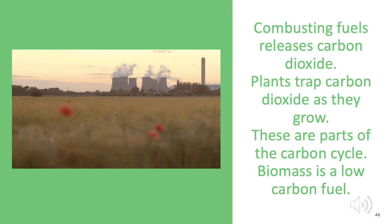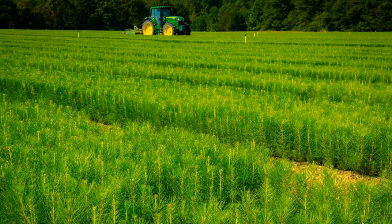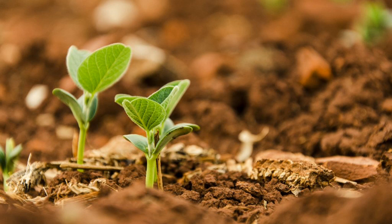Burning coal releases the carbon that has been trapped inside it for millions of years and releases the carbon back into the air as carbon dioxide, where it could add to global warming. Burning biomass from wood releases the carbon that has been trapped inside it for about 30 years and it also releases carbon dioxide. However, in the case of biomass, new trees are then planted. This is really important because as trees grow, they take in and use carbon dioxide gas from the air around them. The carbon dioxide is used up in a process called photosynthesis — photo means light, and synthesis means building.